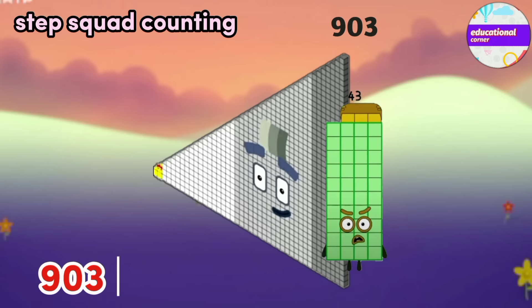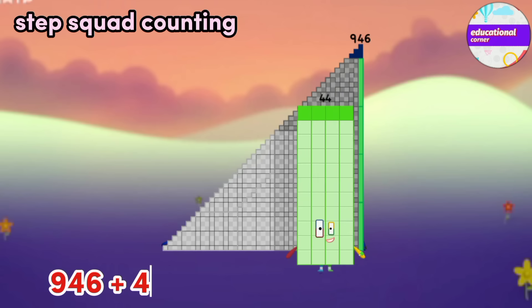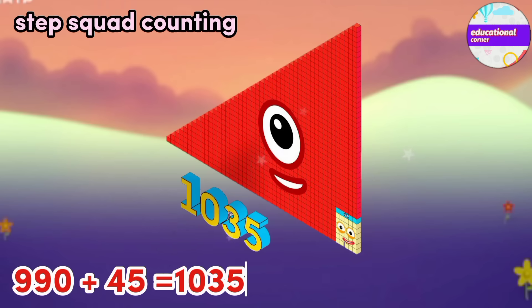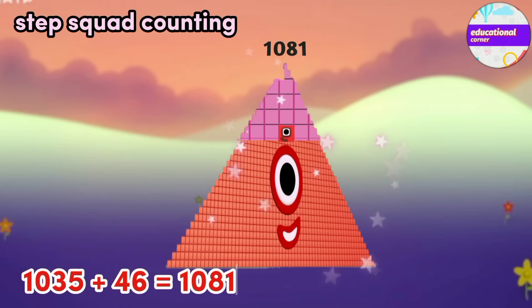903 plus 43 equals 946. 946 plus 44 equals 990. 990 plus 45 equals 1035. 1035 plus 46 equals 1081.